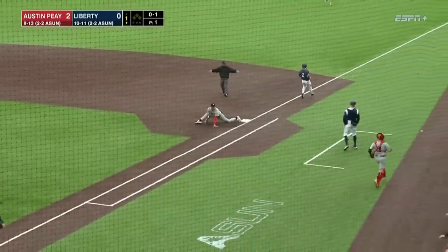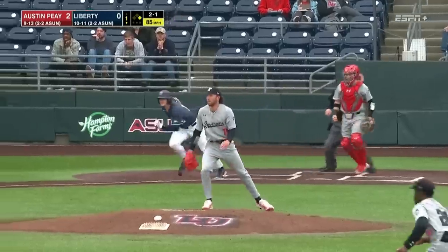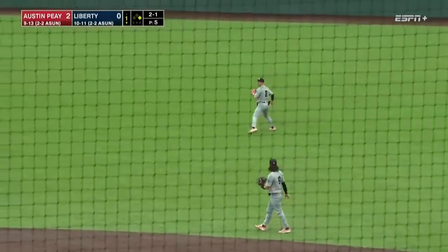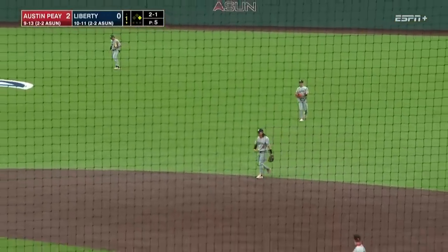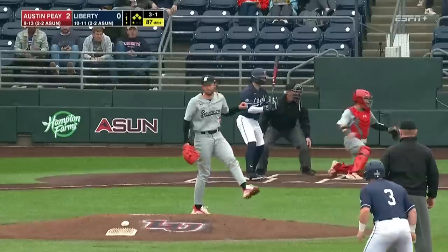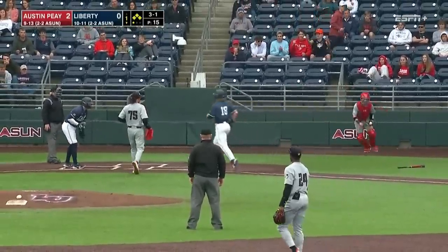Ground ball left side, Brown the shortstop. Ground ball right side — Gazdar cannot come up with it, 2-1 for Liberty, nobody out. That next pitch gets by Conley, and it's going to be a bases loaded situation.